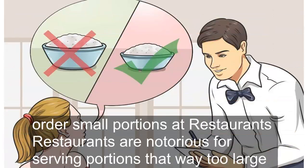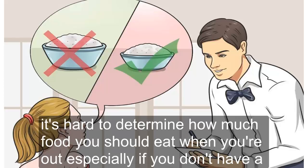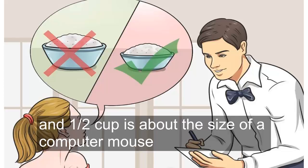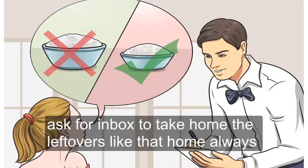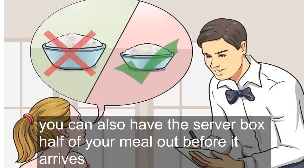Tip 5: Order Small Portions at Restaurants. Restaurants are notorious for serving portions that are way too large. Take care when eating out to stay on track with portions. Guestimate as best you can — one cup is about the size of a woman's fist, three to four ounces is about the size of a deck of cards, and half a cup is about the size of a computer mouse. Try ordering a side dish or appetizer for a smaller portion. Visualize how much you should eat, push away the extra, ask for a box, and always leave food on your plate when eating out. You can also have the server box half your meal before it arrives.